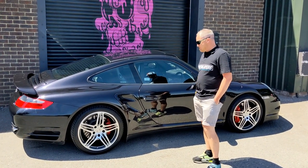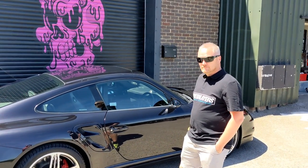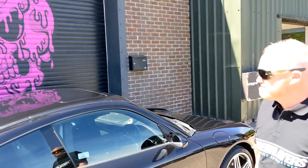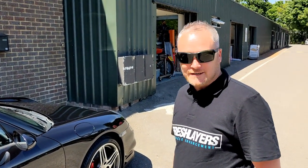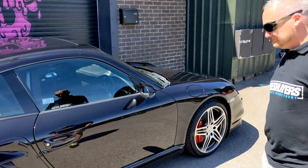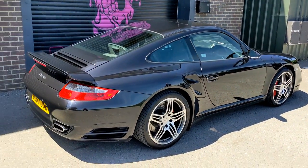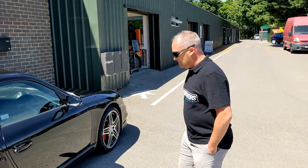Okay guys, I'm here at Fresh Layers with the director of Fresh Layers, Martin. We're not talking about your company today, which does detailing, PPF and vinyl wraps here in West Sussex. We're talking about your new acquisition, which is my 911 Turbo. Look at this beauty, guys. We're going to take it for a spin and do a mini review. How long have you had the car, Martin? A couple of months, so I've cleaned it more than I've driven it.